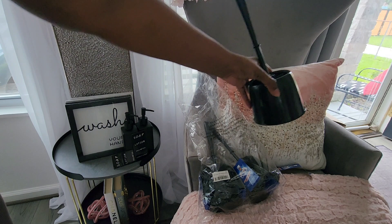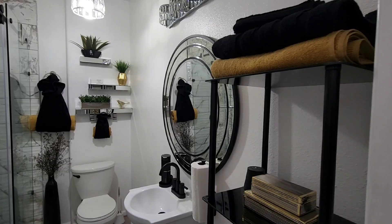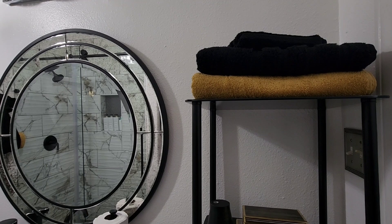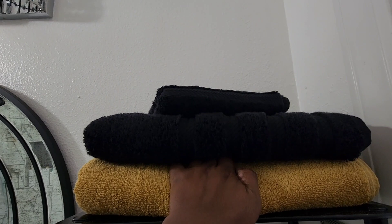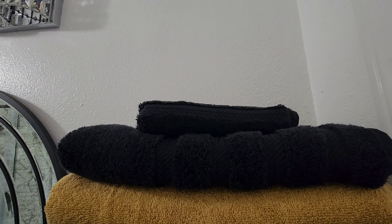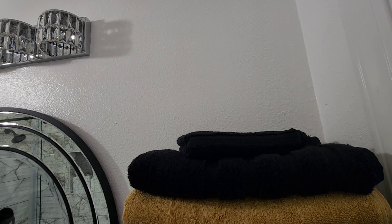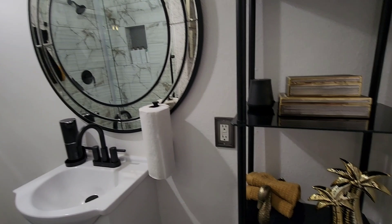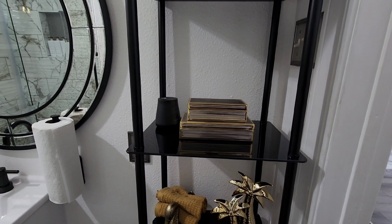You're getting a sneak peek tour of the updated bathroom as I show you these Amazon finds I've already put up. I picked up a beautiful six-piece set — two bath towels, two hand towels, and two washcloths. I love how thick, fluffy, and pretty it is. I have a hand towel and bath towel here, two more over there, and two hand towels on the other side. Now let's talk about this shelf.